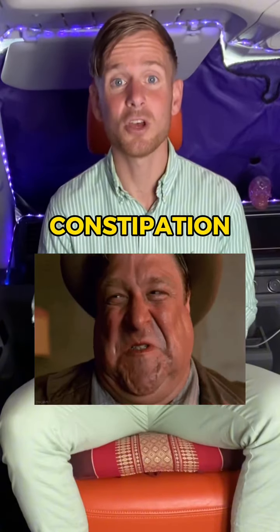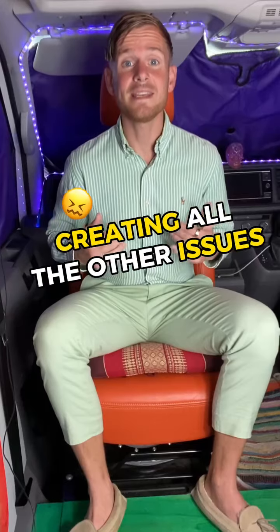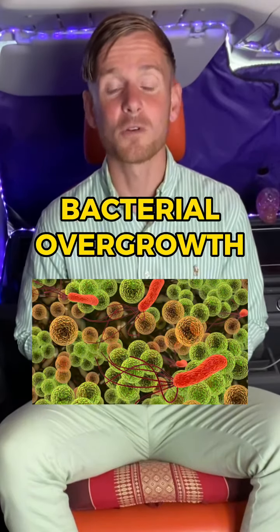So if you're suffering from Hashimoto's and you've got any symptoms like bloating, gas, flatulence, constipation, or loose stools, that actually shows that you have an infection in your digestive system creating all the other issues.